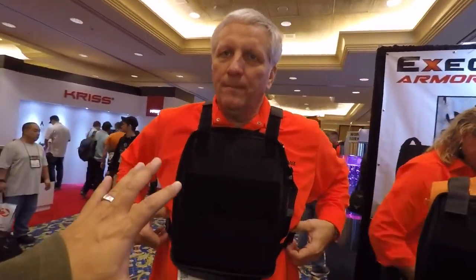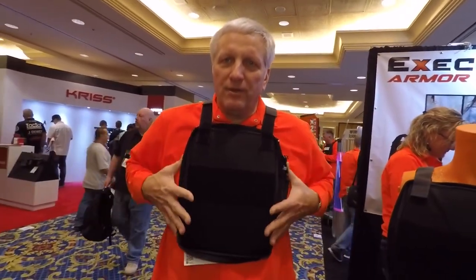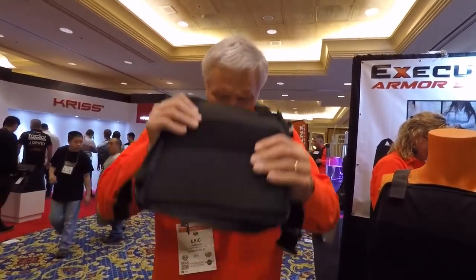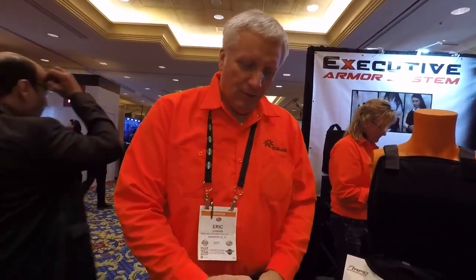It's important to note that when you wear something like this, you do have to wear it relatively high. That's the proper way to wear it — this is the core area that you need to remain bullet free. It's very simple to put back together and return to a discreet posture.